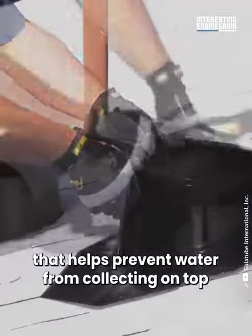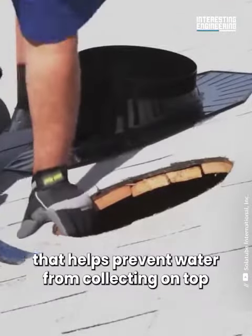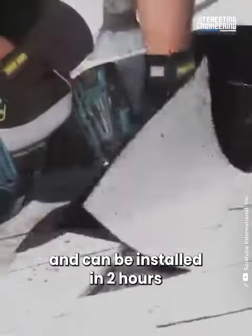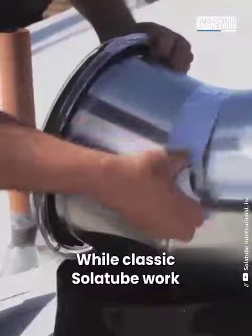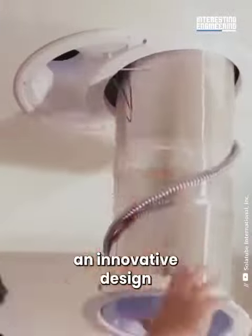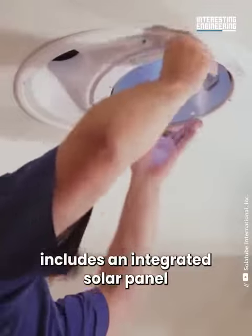The system saves up to 30 percent in energy costs and is leak-proof because of the dome-like shape that helps prevent water from collecting on top. It requires no structural reframing and can be installed in two hours. While classic solar tubes work only during daylight, an innovative design includes an integrated solar panel.